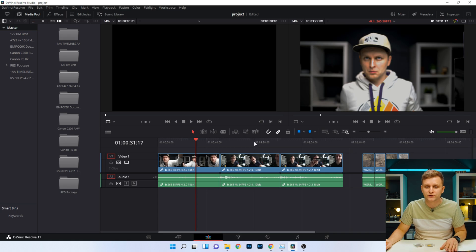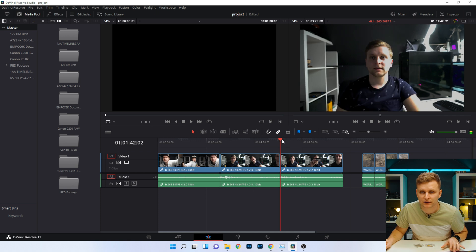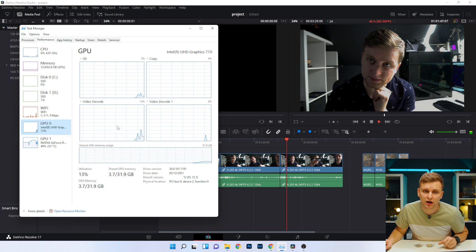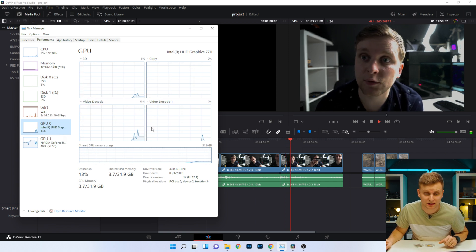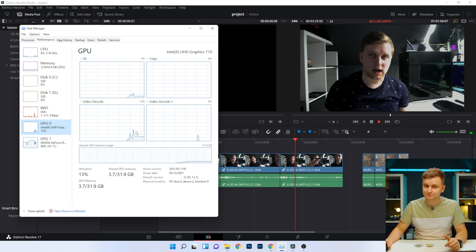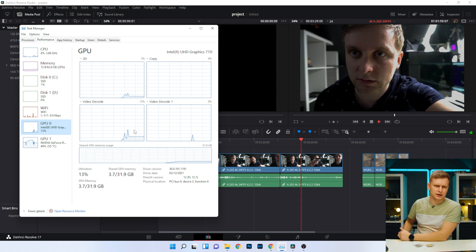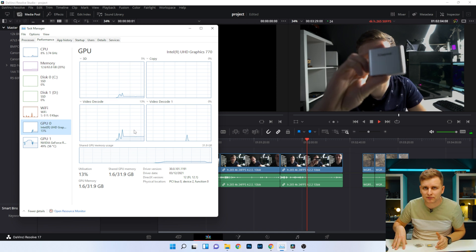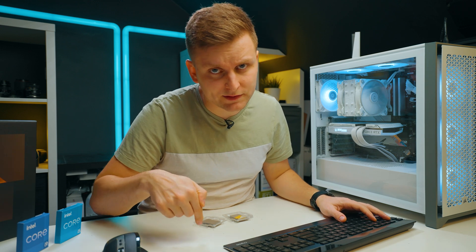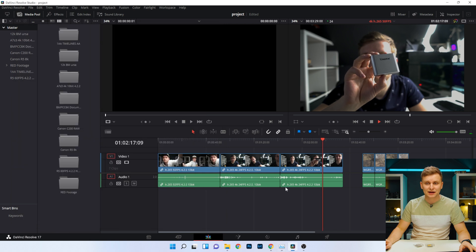But if you move on to a 422 clip — this is H.265, 4K, 24 frames per second — and press play, now check what happens: our iGPU decoder is playing this back. So DaVinci Resolve is using both GPUs, as you can see. That's a very good thing. If you're not seeing your Intel iGPU in Task Manager, it's probably disabled in BIOS and you need to turn it on — it's very easy to do. Let me know in the comments if you want me to make a video about this.